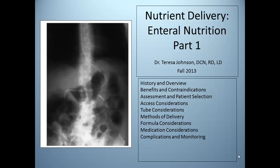In this video, we will cover part one of enteral nutrition: a bit of history and overview, contraindications, patient selection, considerations, and medication, complications, and monitoring.